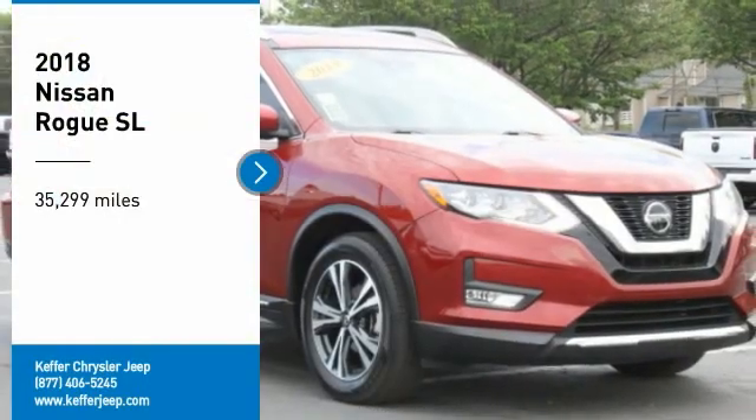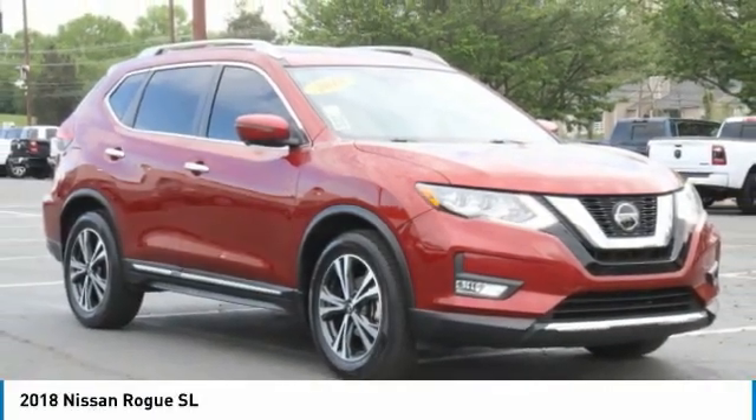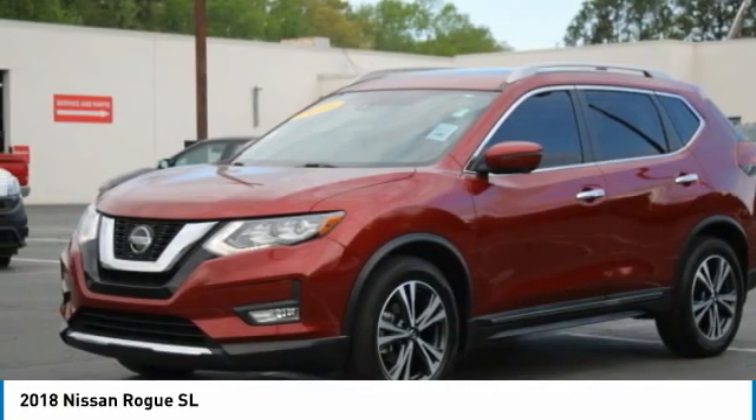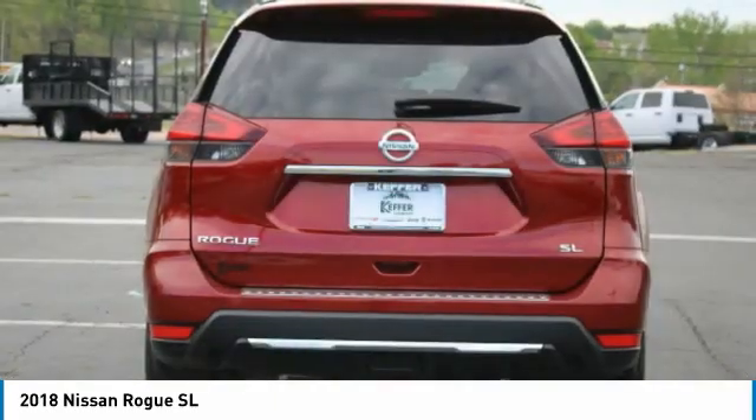Looking for the right vehicle? Check out the 2018 Rogue. The stylish Rogue gets 27 miles per gallon and still boasts nearly 58 cubic feet of cargo space. With a five-star side impact safety rating and confident handling, the Rogue is more than you expect and everything you deserve.